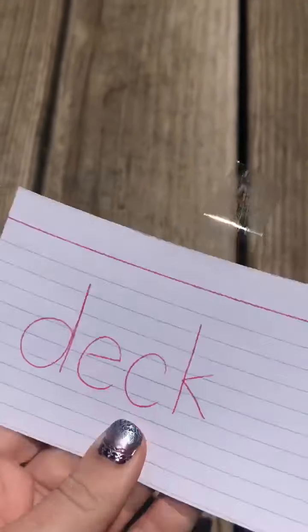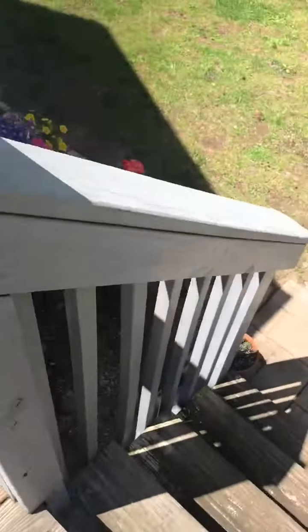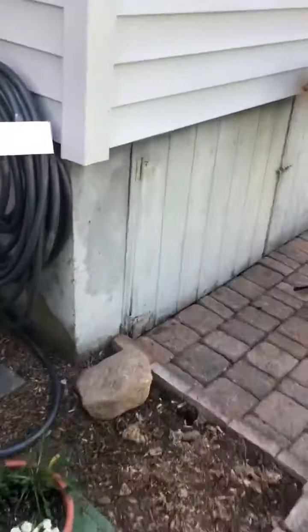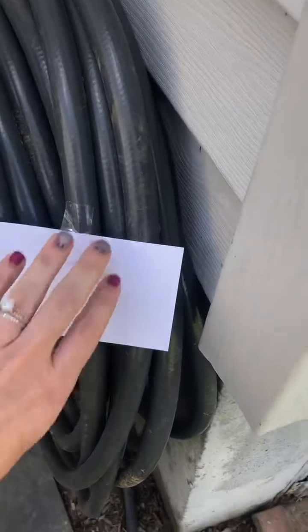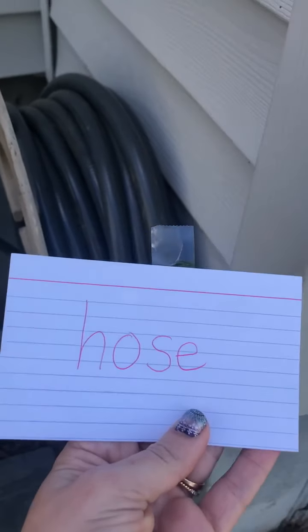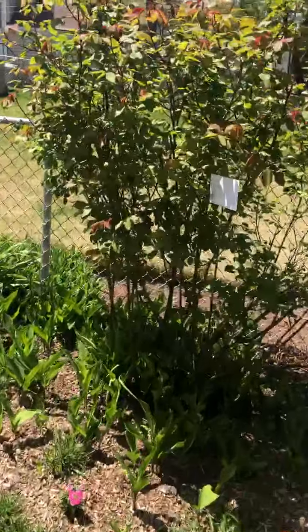And of course I am standing on number eight, which is upside down — the 'deck.' All right, that was number eight. Here we go over to number nine — I bet most of you got this one too. Number nine is 'hose.' Nice work if you got that one.